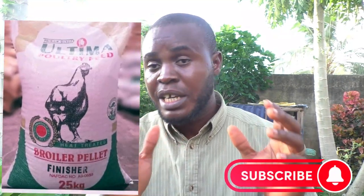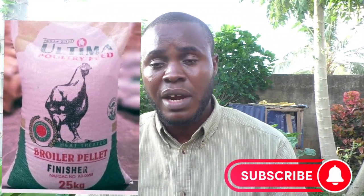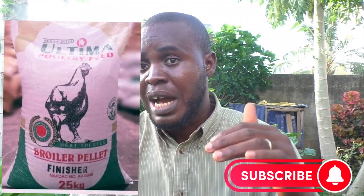I give my Noyla chickens Ultima feed. Ultima is one of the more expensive feeds in the Nigerian market. They also have Ultima Plus, which is a high-class feed that boosts broiler chickens to grow faster. I use Ultima for my Noyla chickens, and every day we pick about six eggs — they lay every day.